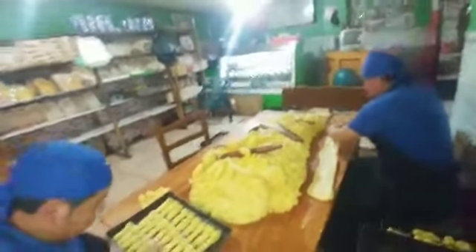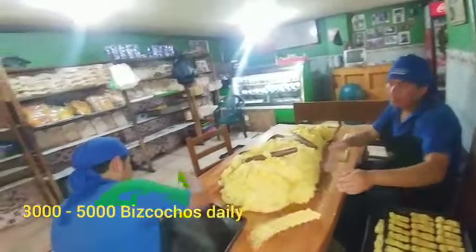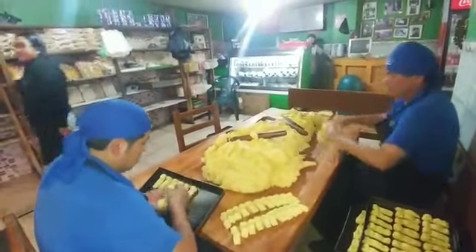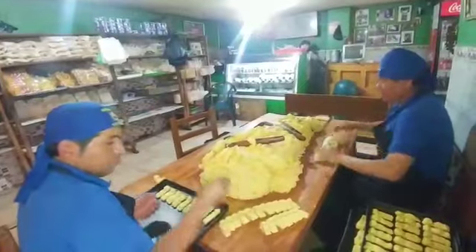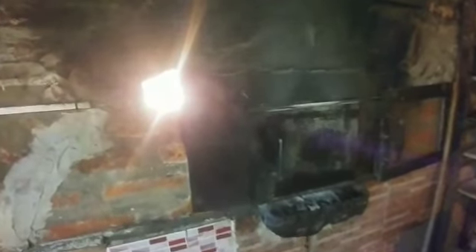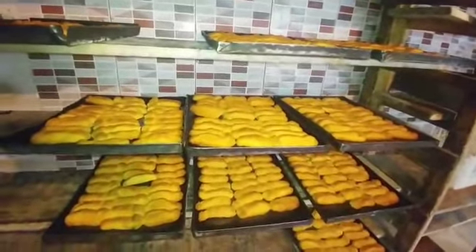We can see how they do everything really fast, and they make hundreds and hundreds of bizcochos every day. They cut the batter really quick and place them on the trays to be put in the oven. Check out the oven — it's right over here. And over here, we can see the finished products, which are the tastiest, most fluffy, and most savory bizcochos you'll find in Cayambe.